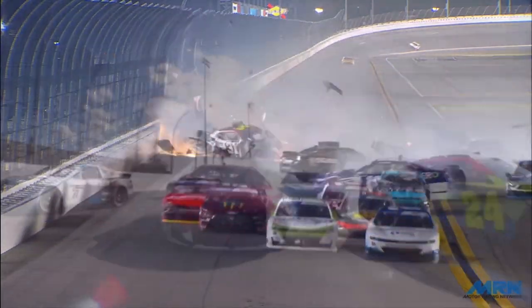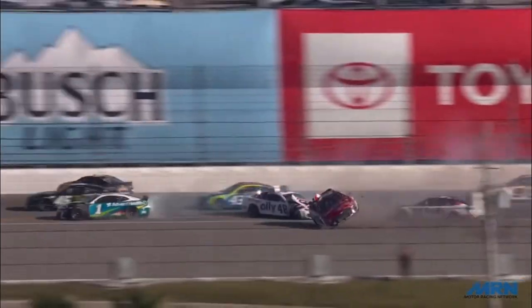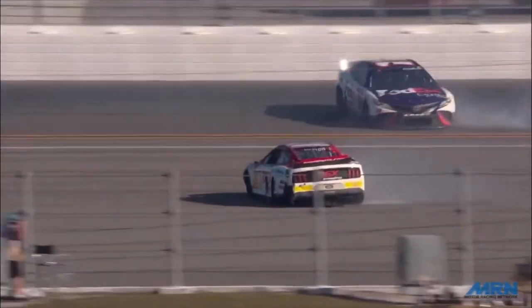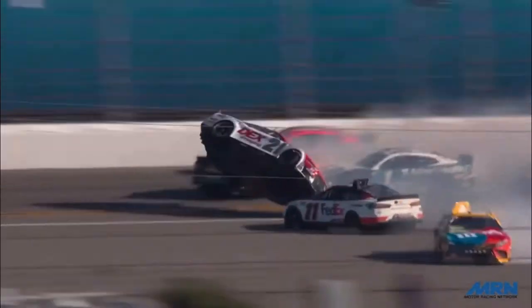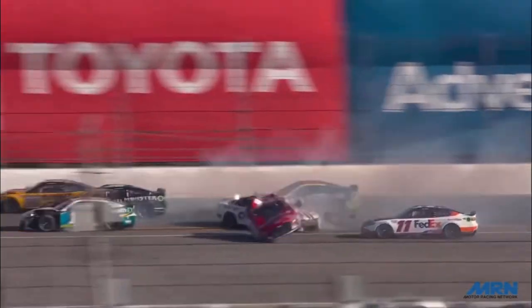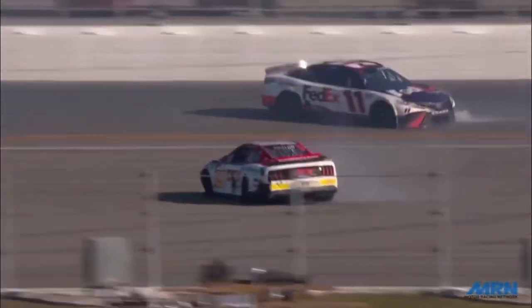Now we'll transition into Harrison Burton's wreck. Harrison Burton was the first driver in the NASCAR Cup Series to find out what it's like to be upside down in the next-gen car. This one is very interesting because, unlike Myatt Snyder's incident, it didn't seem like he was going that fast at all. And from the live feed, we really couldn't see much of that car going off the ground.